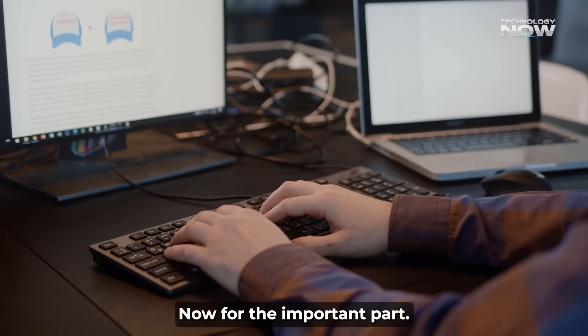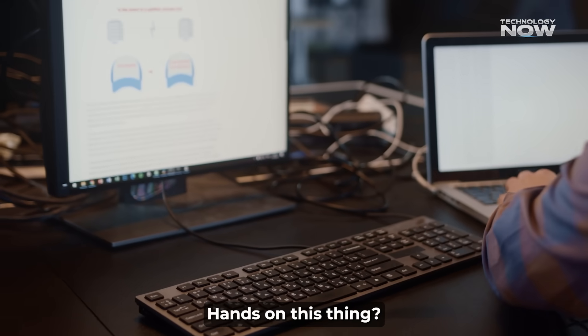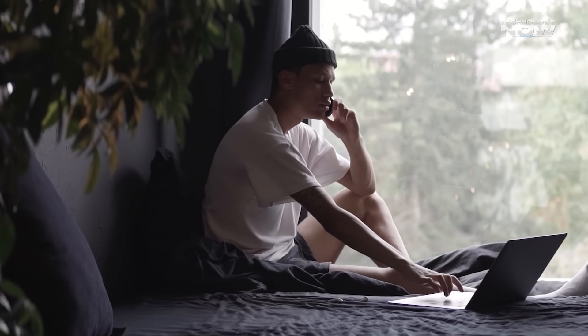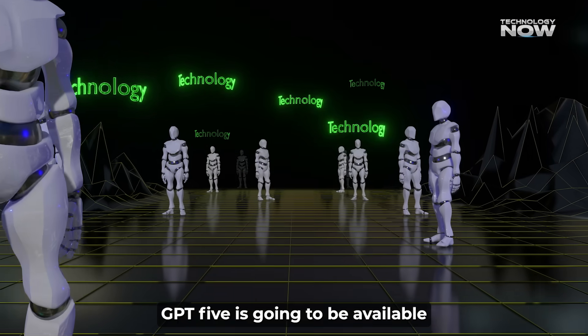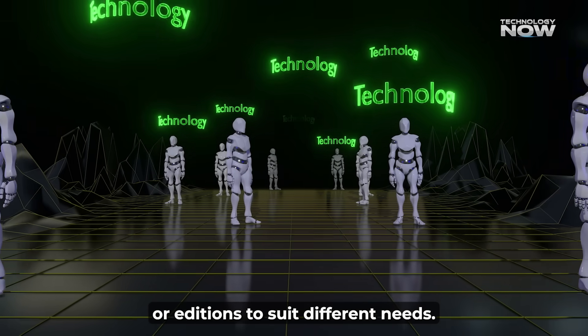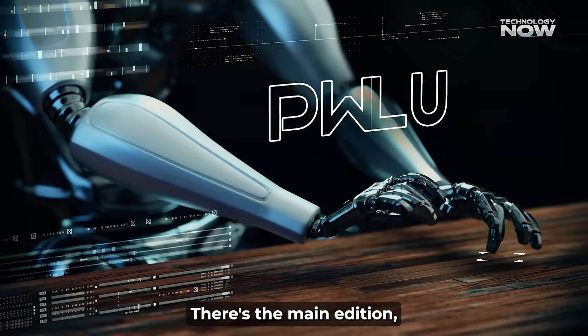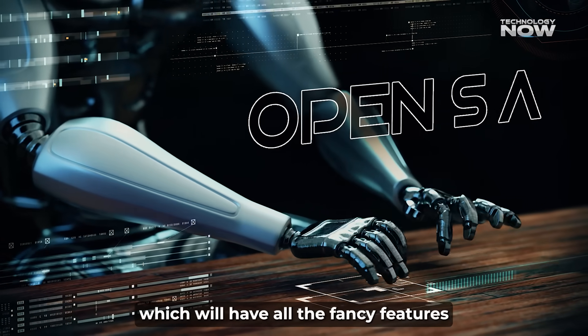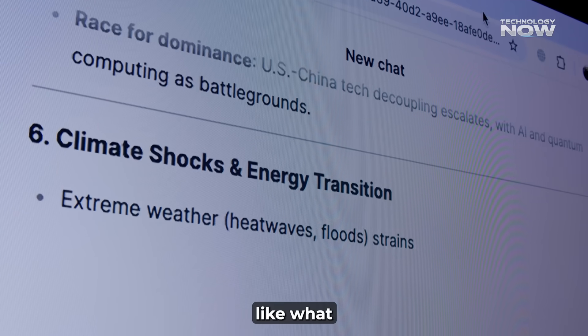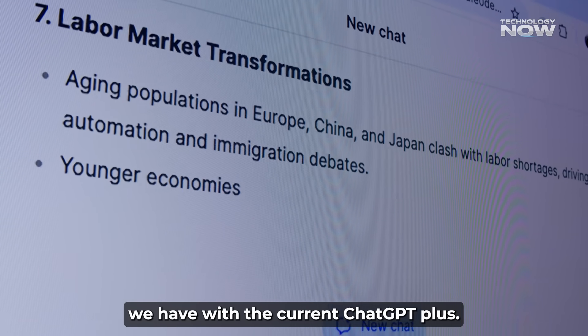Now, for the important part — how do you actually get your hands on this thing? GPT-5 is going to be available in a few different versions or editions to suit different needs. There's the main edition, which will have all the fancy features and the biggest context window. This will probably be for paid subscriptions, like what we have with the current ChatGPT+.